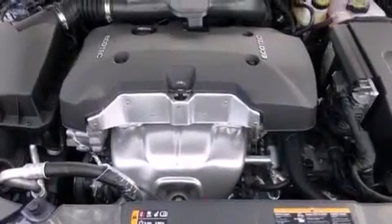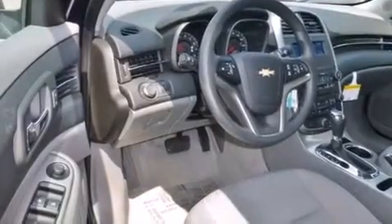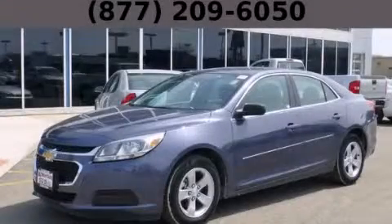With an EPA estimated rating of 36 miles per gallon on the highway, this automobile helps leave money in your pocket where you want it. Please call us today for more information on this great vehicle.